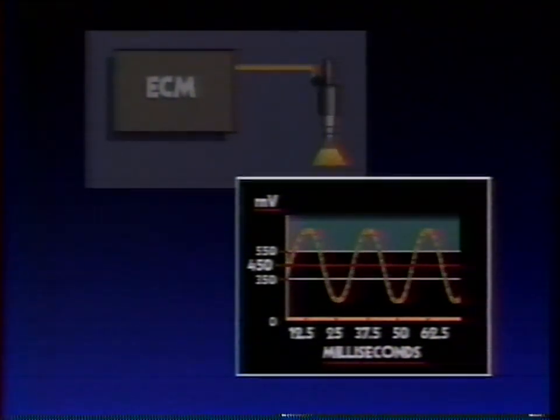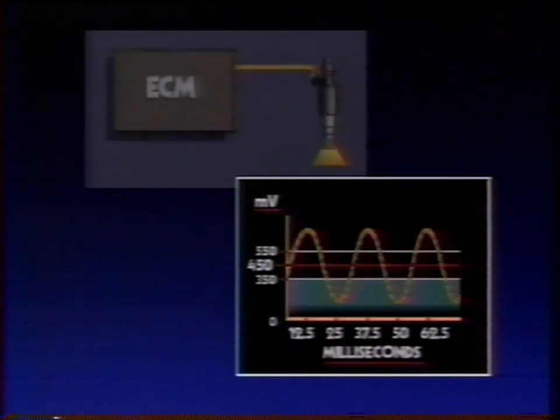The second task is to interpret that information by comparing the sensor voltage reading with the ECM's own 450 millivolt internal reference signal. When the ECM reads a sensor signal of over 450 millivolts, it tells the fuel system to decrease the amount of fuel being delivered to the intake manifold. When the ECM reads a sensor signal of under 450 millivolts, it tells the fuel system to increase the amount of fuel being delivered.